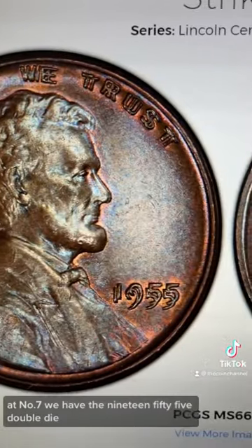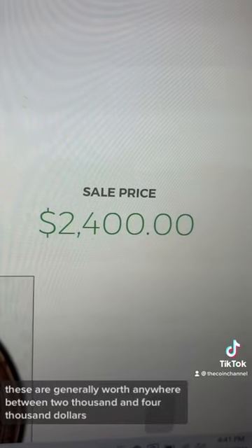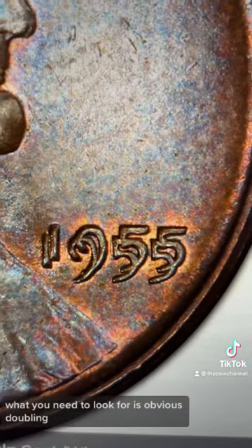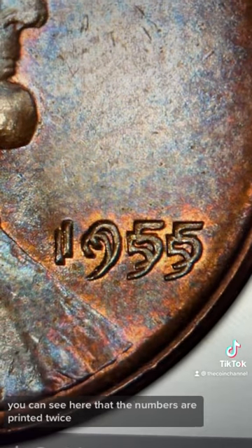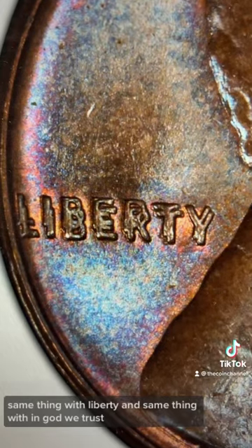At number seven, we have the 1955 double die. These are generally worth anywhere between $2,000 and $4,000. What you need to look for is obvious doubling — you can see here that the numbers are printed twice. Same thing with Liberty and same thing with In God We Trust.